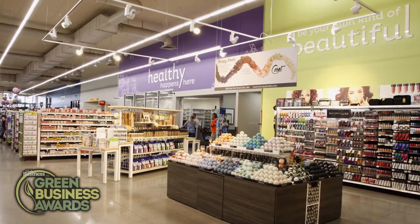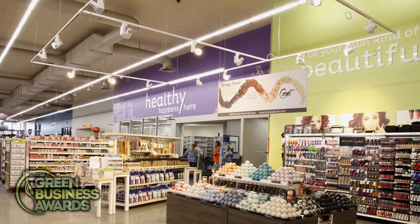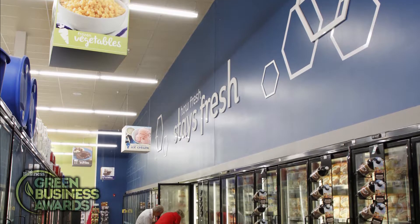That's why Associated Food Stores has begun a process of upgrading its stores with LED lighting, lighting controls, and refrigeration updates and controls.